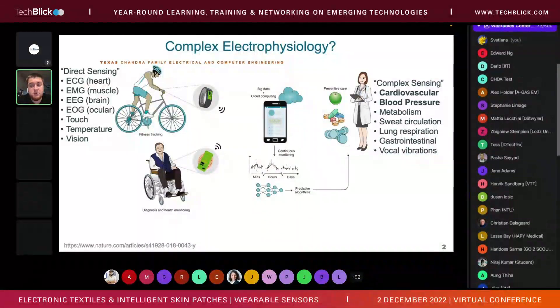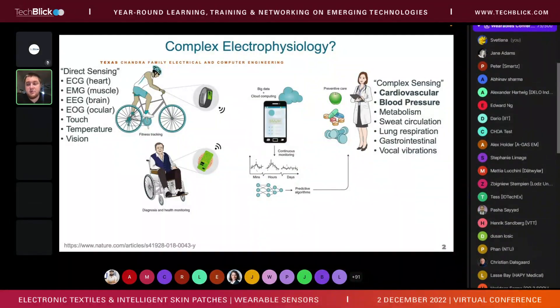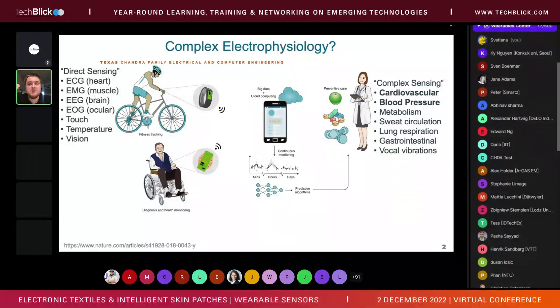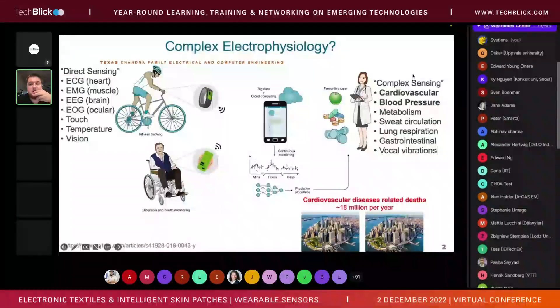On the other side, we have more complex electrophysiology, such as cardiovascular measurement, blood pressure, metabolite measurement, sweat, circulation, and respiration — all very complex and difficult to track. Yet we really need this data measured continuously and correlated from multiple people — sick or not — to build up a database, develop predictive algorithms, and enable preventive care.